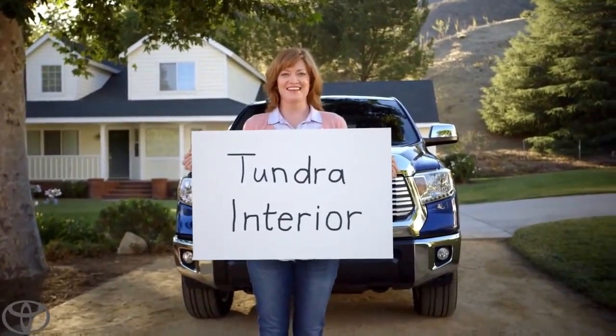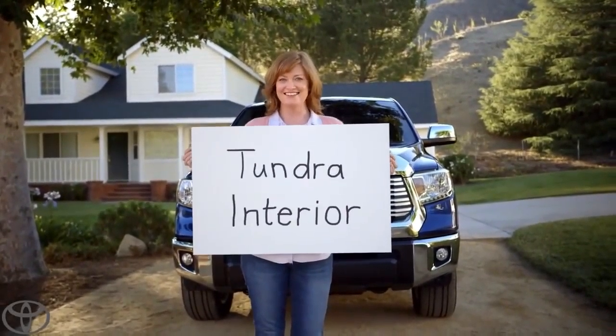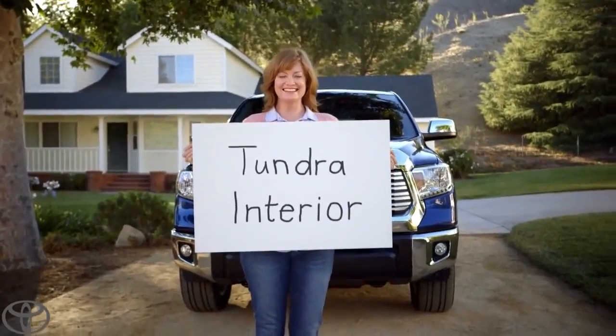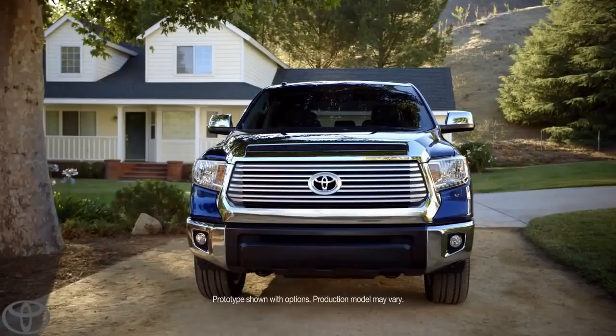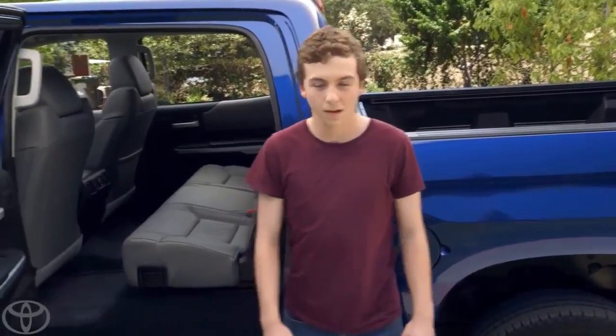Okay, action. Our new Tundra's interior. That was so great. Thanks. You can go ahead and go. All right, Tanner. Let's show them.